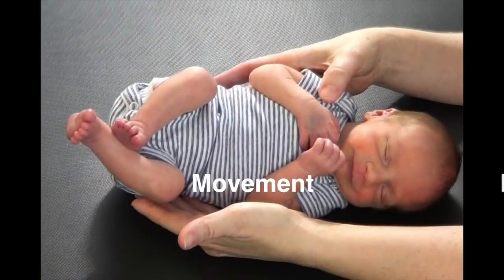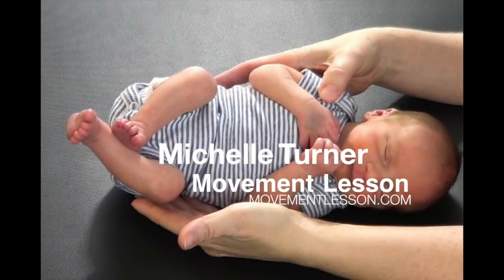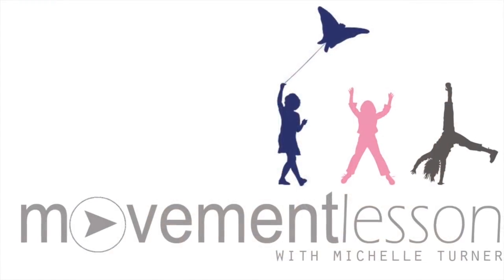Out of necessity to help her globally delayed child, Michelle Turner, Movement Integration Specialist, created Movement Lesson to benefit children throughout the world.